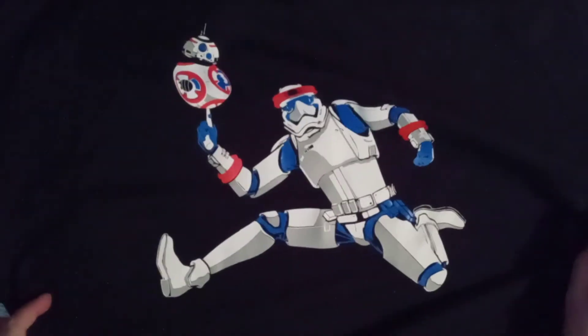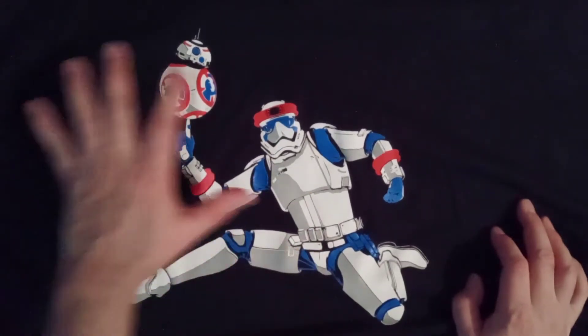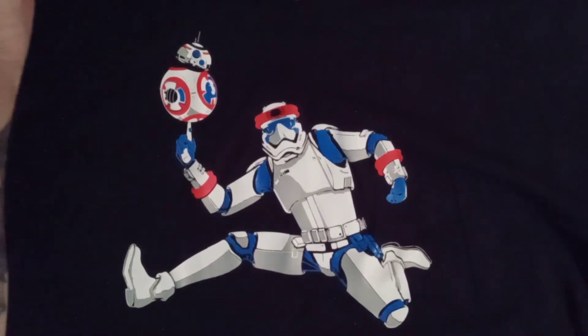Along with that, I also picked up at Rhino Comics today a BB8 Stormtrooper Harlem Globetrotters looking shirt, so that is also awesome. I knew they had some in the back so I picked up that, and then on to the main event we have a bag inside of a bag.